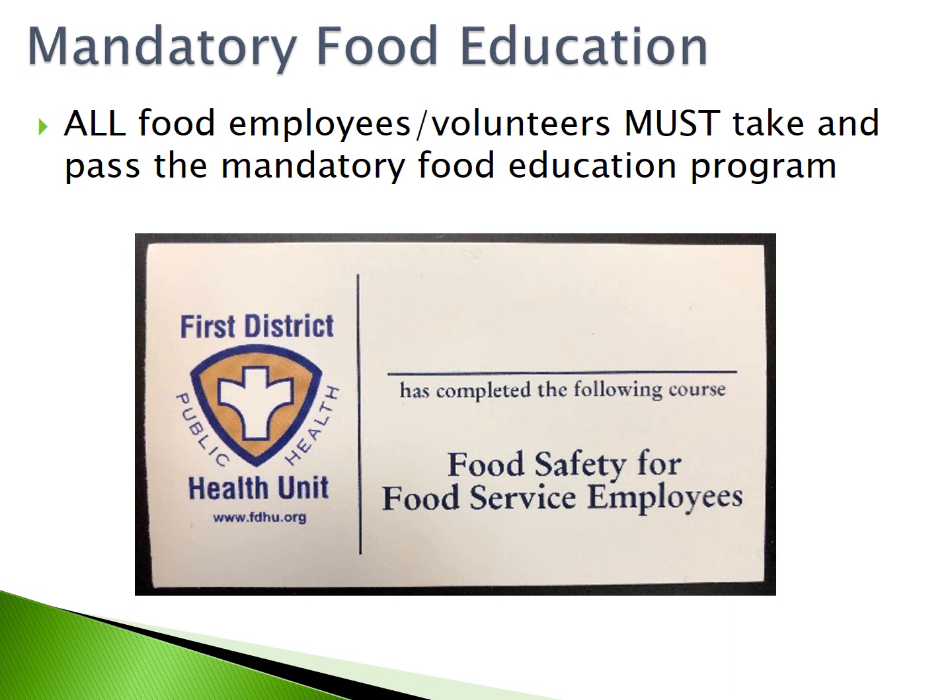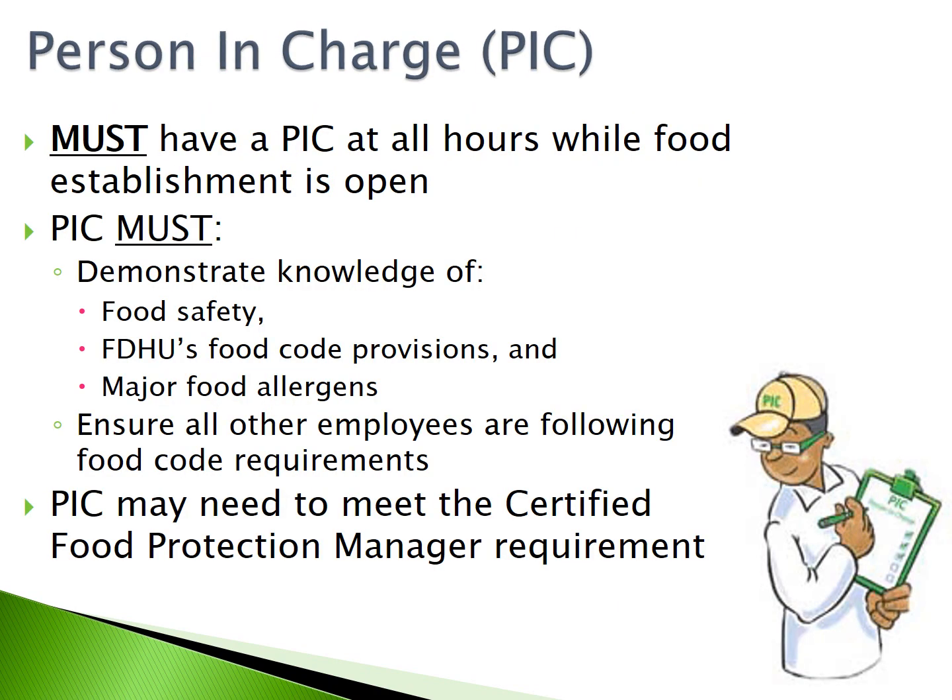Part 2: Mandatory Food Education. All food employees and volunteers must take and pass the Mandatory Food Education Program. Part 3: Person in Charge. Each establishment must have a person in charge at all hours while the food establishment is open. The person in charge must demonstrate knowledge of food safety, FDHU's food code provisions, and major food allergens, and must ensure that all other employees are following the food code requirements. The person in charge may also need to meet the Certified Food Protection Manager requirement.